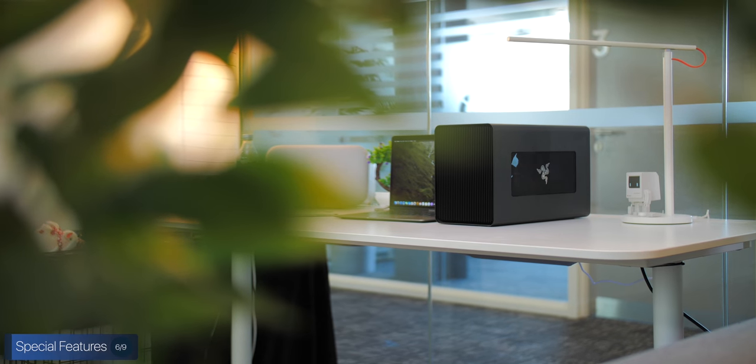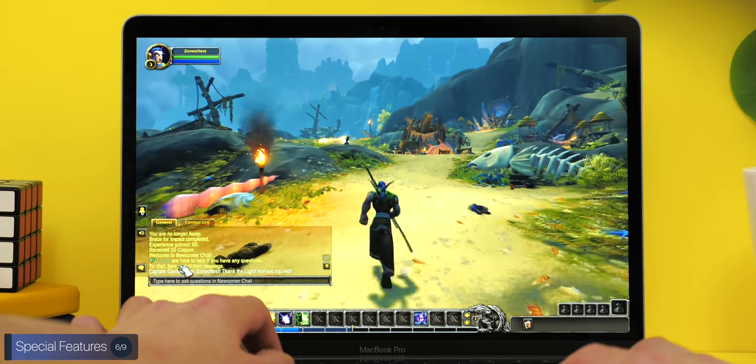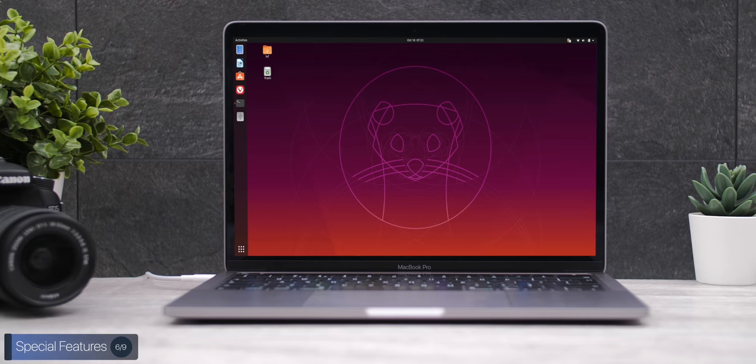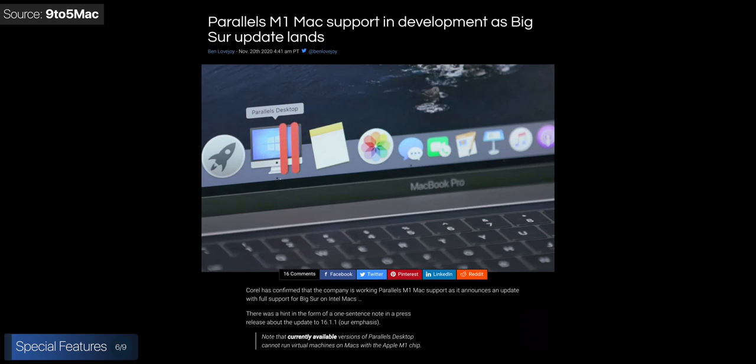Another special feature used to be the ability to connect an eGPU, which actually worked quite well in macOS, but unfortunately this is no longer supported on M1 Macs, likely because drivers on M1 Macs have to run natively and can't be emulated, and we don't have updated drivers from AMD. And finally, another special feature used to be the ability to run any operating system — macOS, Windows, or any distribution of Linux — but at the moment you can only run macOS.